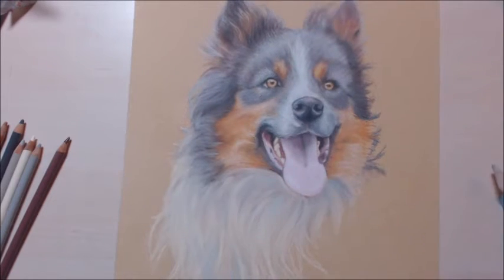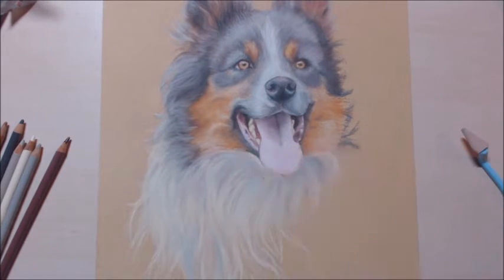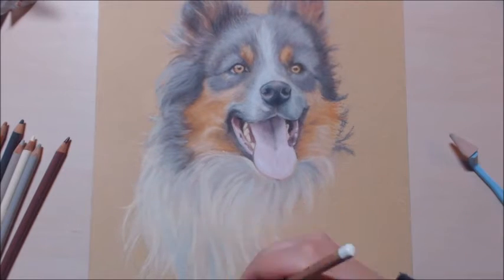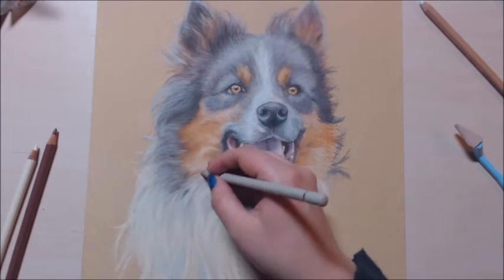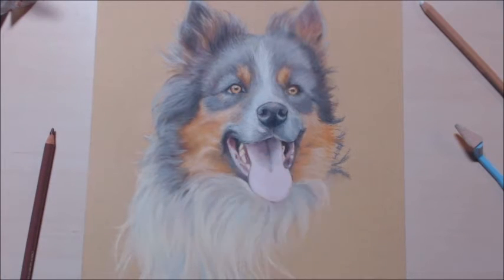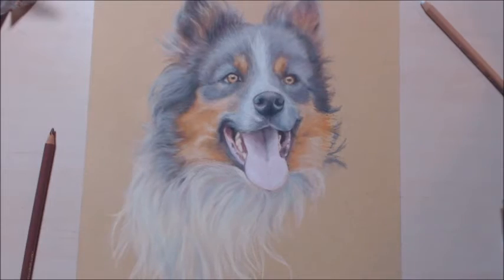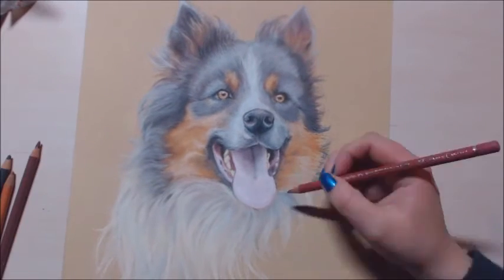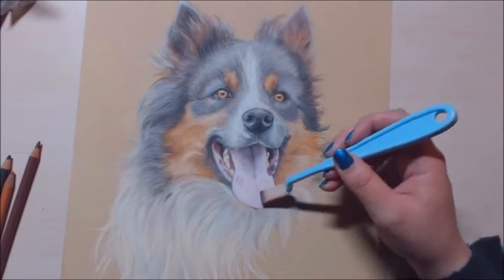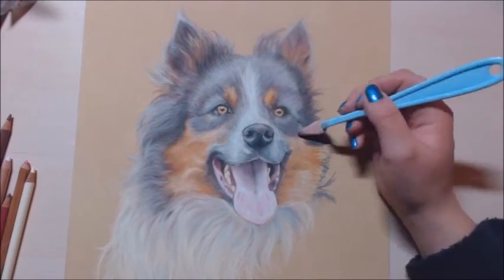It is a bit of a challenge to sit down and actually do artwork because — three dogs, guys, three dogs. Having a puppy is just... I love them, but it definitely puts a damper on the artwork. It's also hard to do voiceovers — I had to bribe the dogs with fresh bones to get them to be quiet. Hopefully I'll be able to teach him to be quiet on command soon.